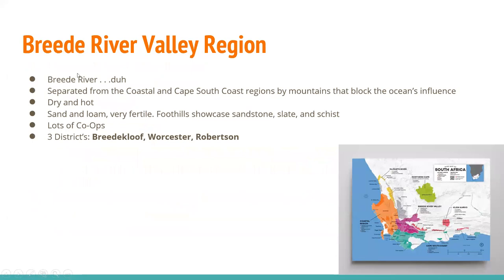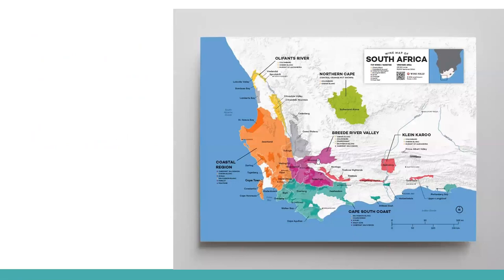We're going to start in the Breede River Valley. This sits on the Breede River, separated from the coastal and Cape South Coast regions by mountains that block the oceanic influence. Here it's dry and hot. You get a lot of sand and loams, very fertile. The foothills showcase sandstone, slate, and schist. There are a lot of co-ops and three districts: Breedkloof, Worcester, and Robertson. You can see how it's separated by the mountains from the Cape South Coast and the coastal region.